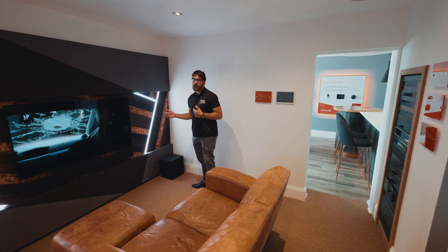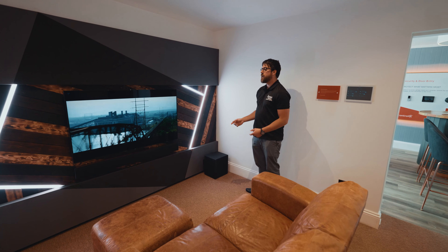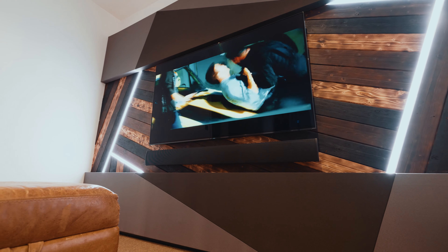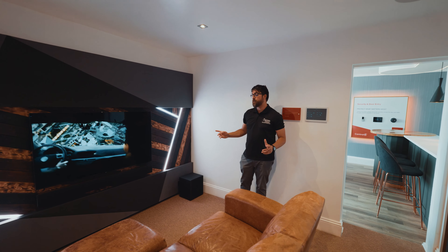This is our media room. We often bring clients in here when they want to transform their lounge or snug into a mini cinema room. We have a 55-inch TV with a custom width soundbar and a subwoofer, with in-ceiling rear speakers — all powered by Yamaha for an immersive audio experience.